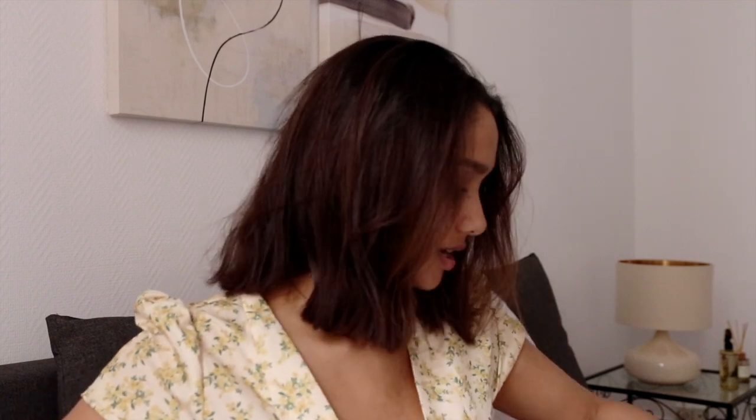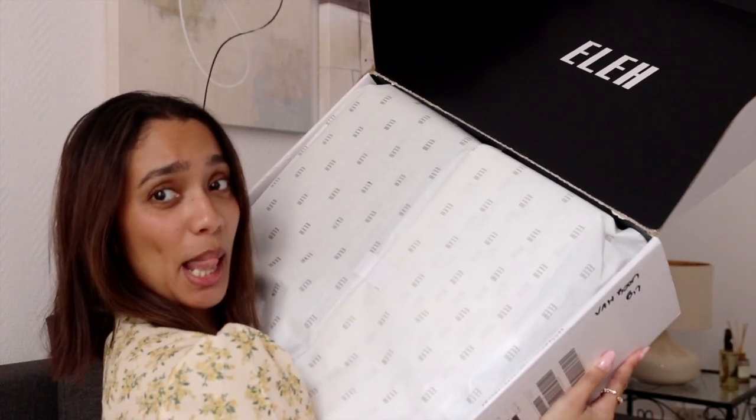Just opening the sellotape on the side — and there's some on the front too. I don't even want to rip this, you know? Because it's packed so nicely. It's like the nicest package I've received so far in terms of packaging.